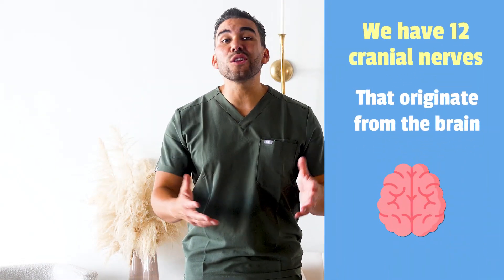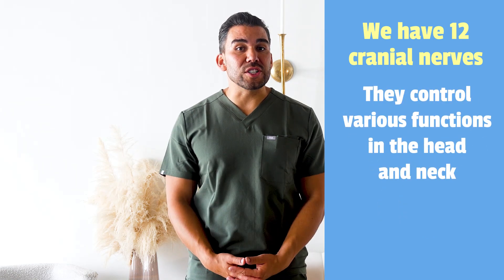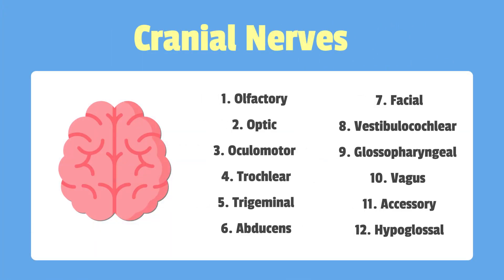So first things first, let's start with a quick refresher. We have 12 cranial nerves that all originate from the brain. These cranial nerves control various functions in the head and neck, including movement, sensation, and even vision. They're numbered in the order that they connect to the brain.